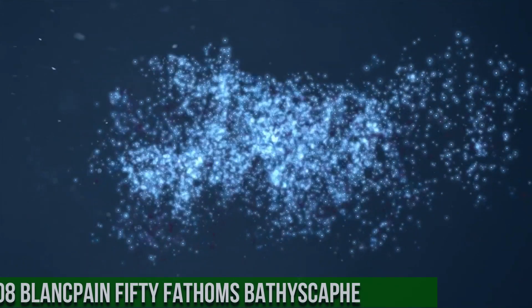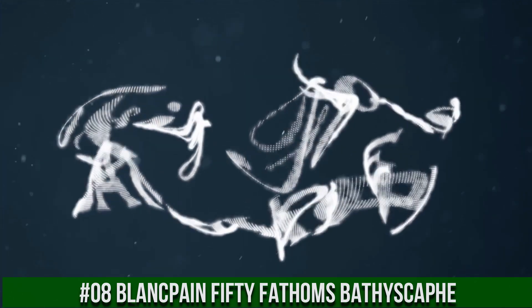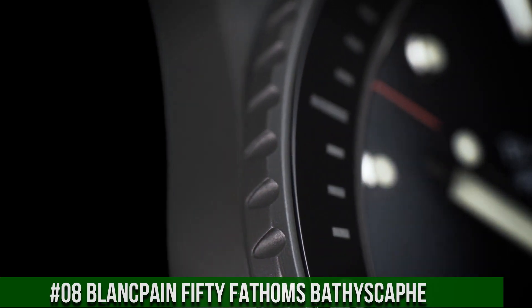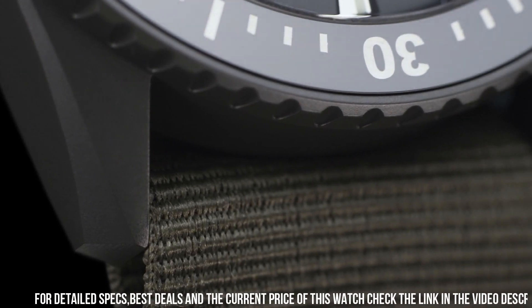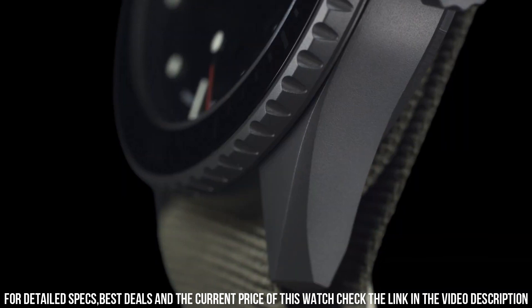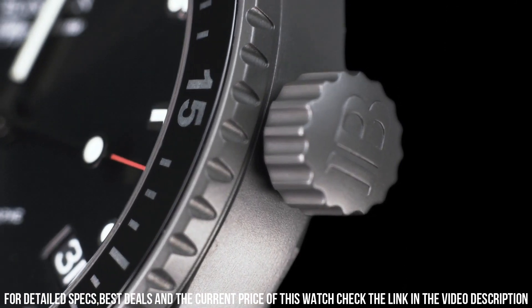Number 8: Blancpain 50 Fathoms Bathyscaphe. Excellent timepiece. Case 43mm diameter by 13.45mm in height. Grade 23 satin-finished titanium case. Unidirectional satin-brushed titanium bezel with brushed gray ceramic insert and liquid metal 60-minute scale. Sapphire crystal front and case back. Screw-down crown and case back. 300m water resistant.